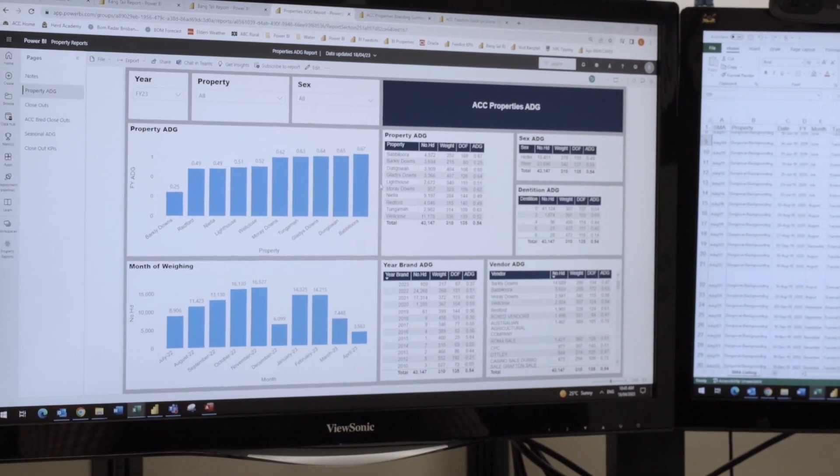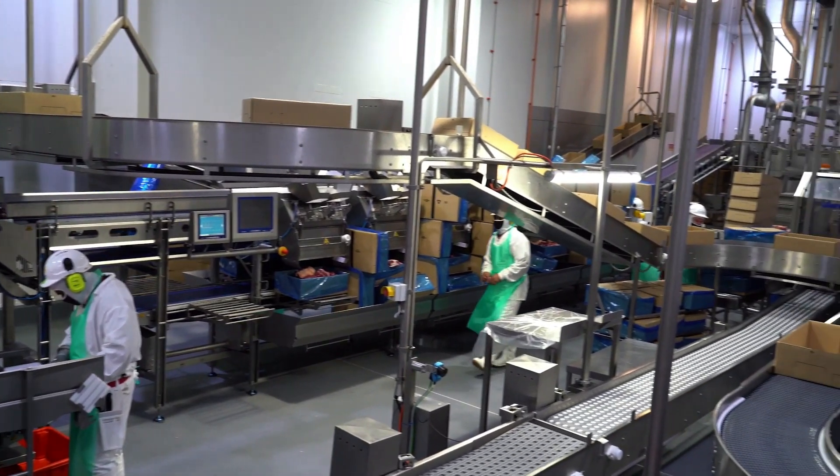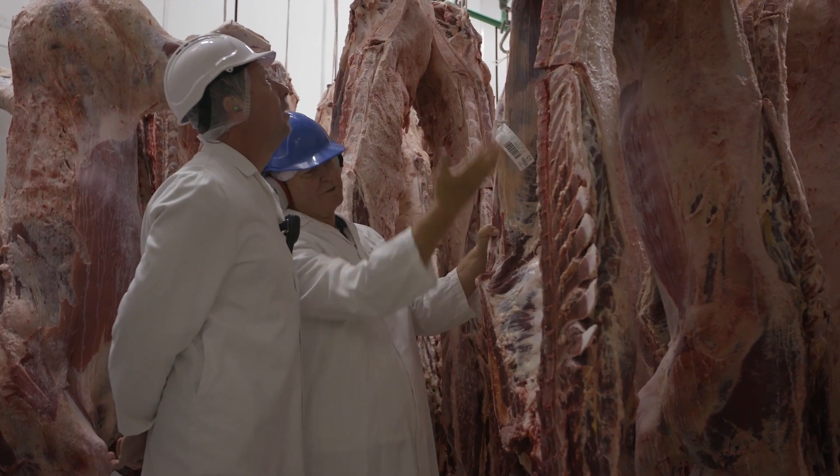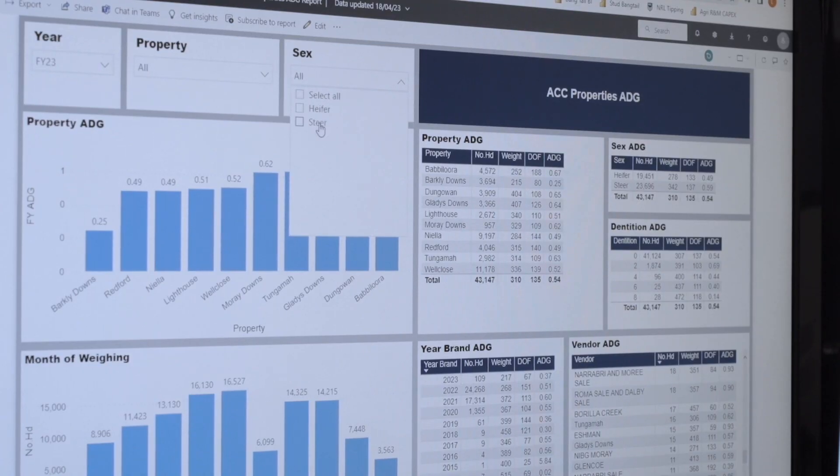By integrating data with automated reporting we're able to monitor, trend and manage production outcomes. By presenting a supply chain view for each carcass we've been able to trace back the causes of an out-of-spec carcass.